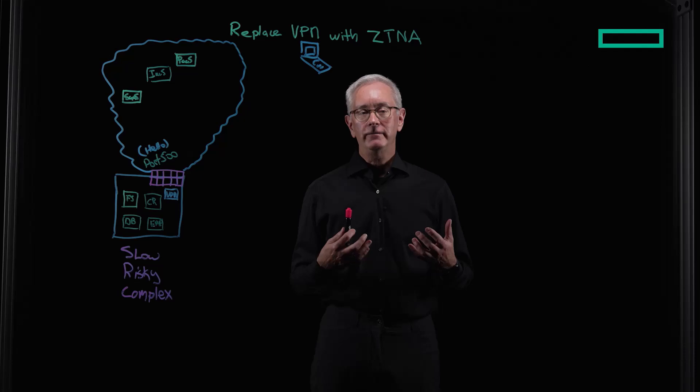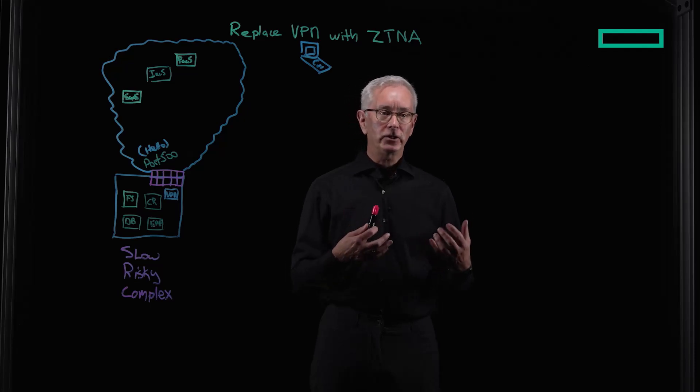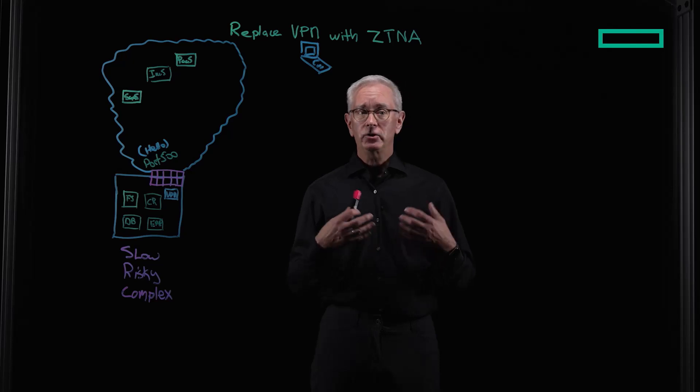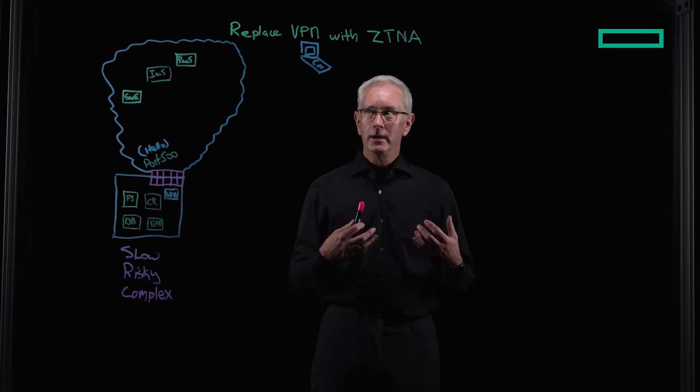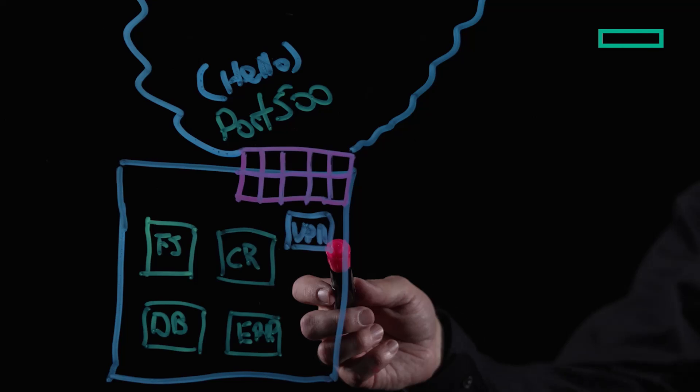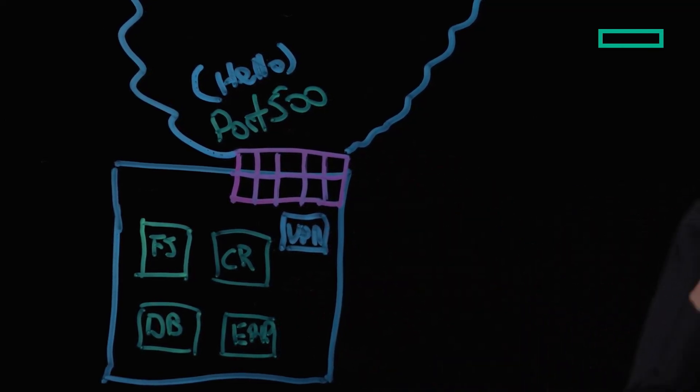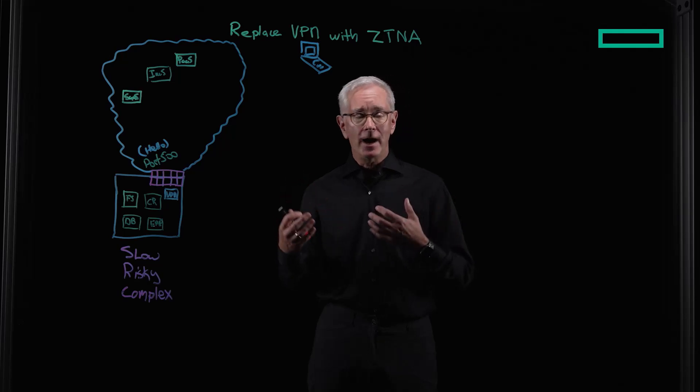Back in the 90s, I was working for a global retailer, and one of my first projects was deploying a VPN solution, and it was a great technology back in the day. I was able to access all of my key applications, like a CRM, my file server. It was like being on the network, and I was behind the corporate firewall.